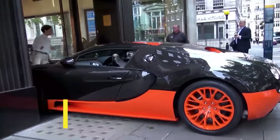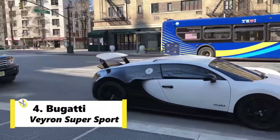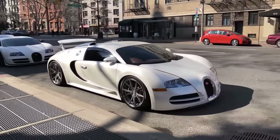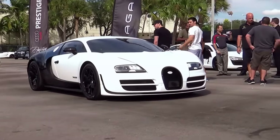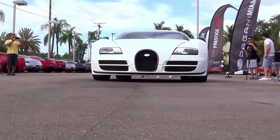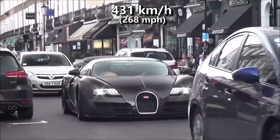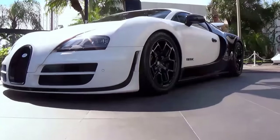At number 4 we have Bugatti Veyron Supersport. It was almost a tie between the standard Veyron and Ultimate Aero till the Veyron Supersport's arrival. An impressive 1200 HP and a slew of aerodynamic improvements helped the Supersport to a top speed of 431 kmph clocked at Volkswagen's private test track. According to the Guinness Book of World Records,